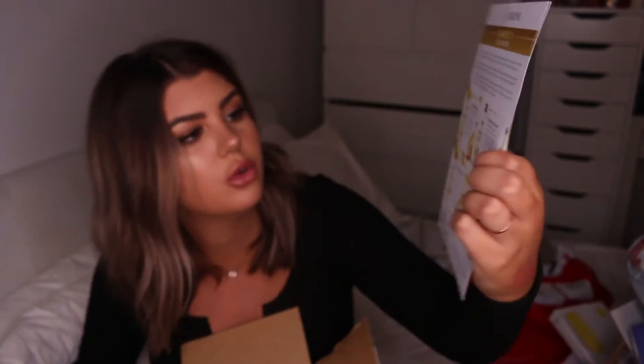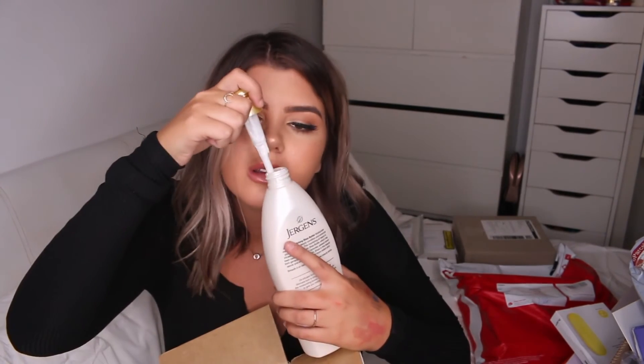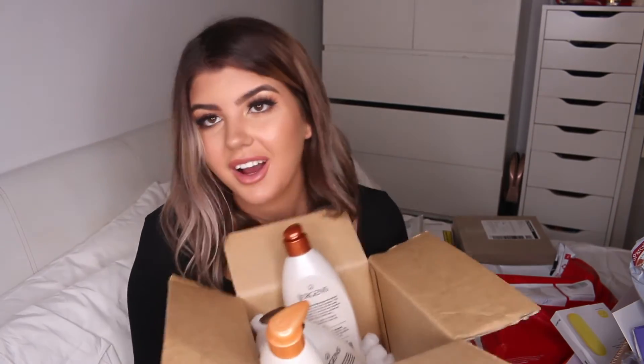This is Jergens Oil Infused Moisturisers. As you can see, there's one for normal to dry skin, another for normal to dry skin, one for extra dry skin, and one for dry dull skin. These look amazing and I bet they smell incredible. Oh my god, yum — I want to smell the honey one. I was right, it smells really good. Thank you so much Jergens — I'm going to be so silky and smooth this summer!